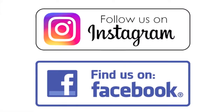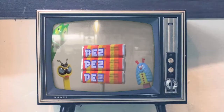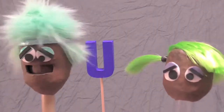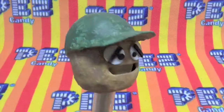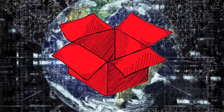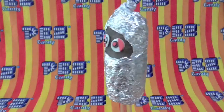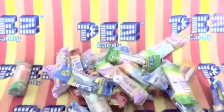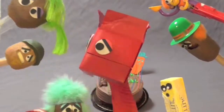We're on Instagram and Facebook — check it out!